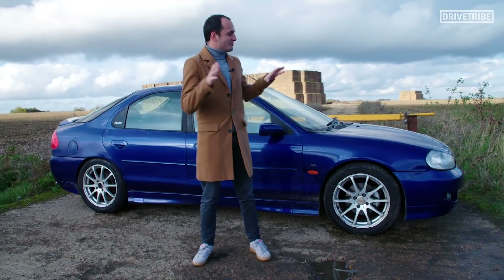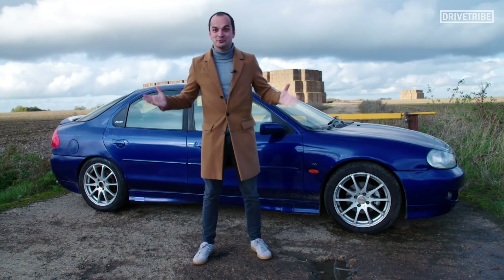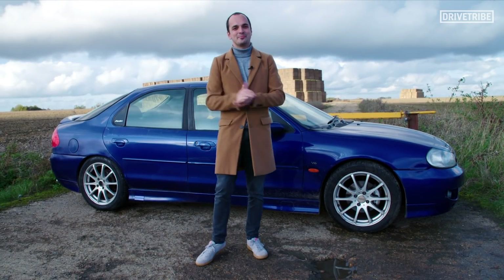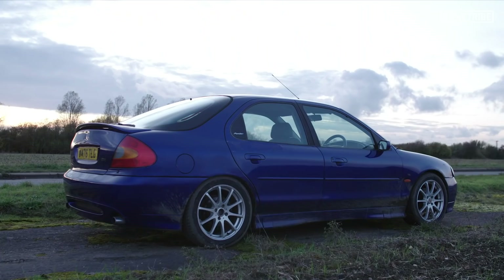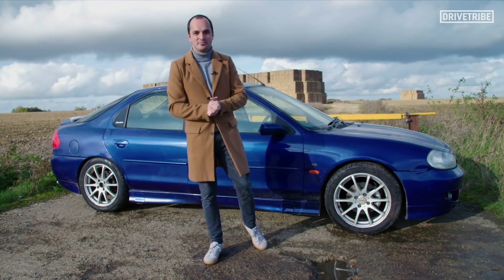So how much did this rather lovely V6 cost me? £900 — under a grand for all of this. But with the good comes the bad. Good underneath the bonnet, but bad pretty much everywhere else. Let me take you through what is wrong with my Mondeo.